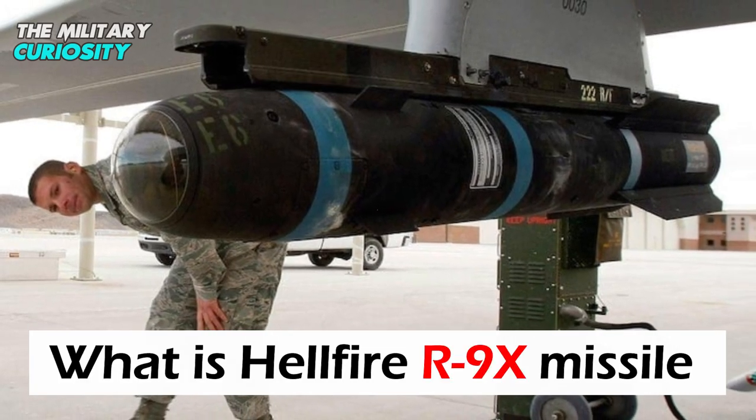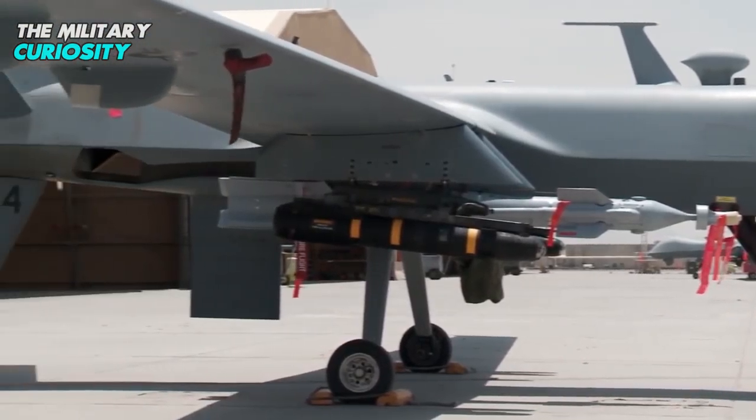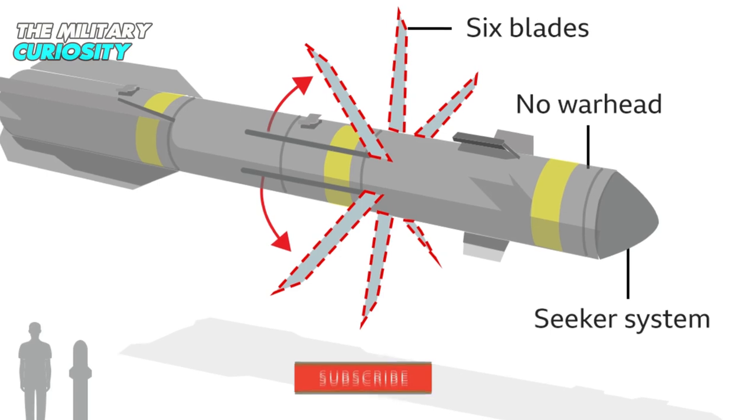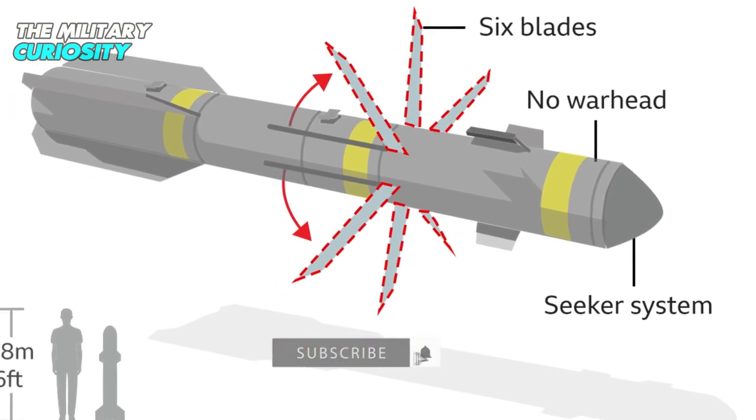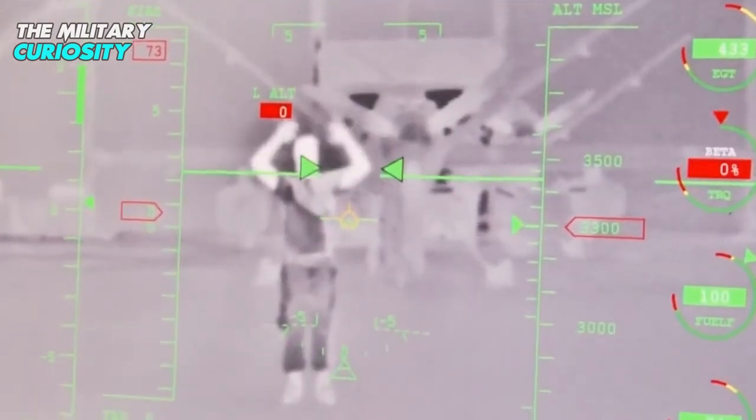What is the Hellfire 9X missile? Better known in military circles as the AGM-114 or 9X, the Hellfire 9X is a U.S.-origin missile known to cause minimum collateral damage while engaging individual targets.